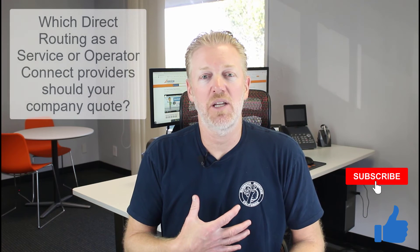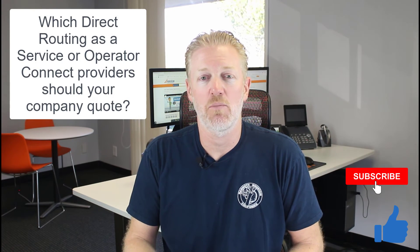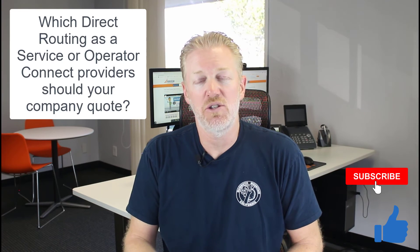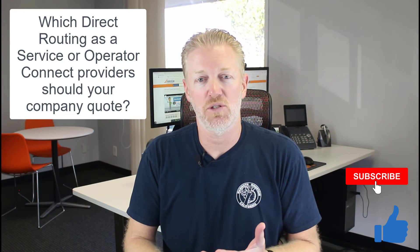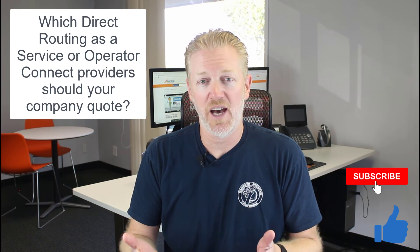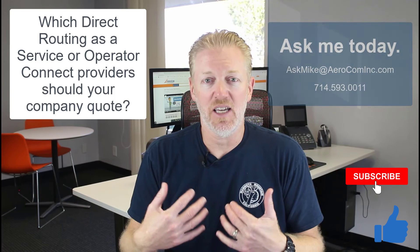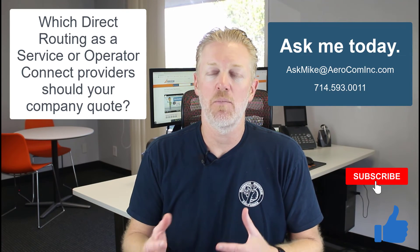I hope that helps. Don't forget to hit the like button and subscribe to the channel. If you want my recommendation on the best dial tone providers to quote for Microsoft Teams Phone System, don't get it through Microsoft Direct — get it through a direct routing as a service provider or an operator connect provider. Contact me, shoot me an email, give me a call — I'm happy to help.